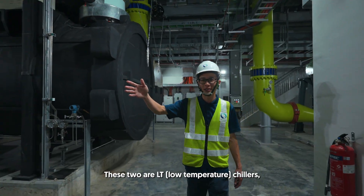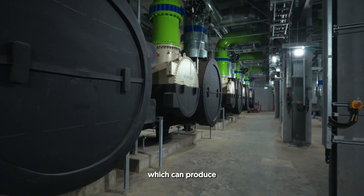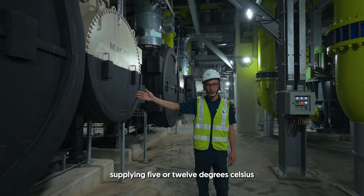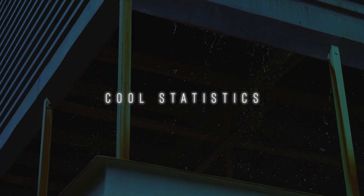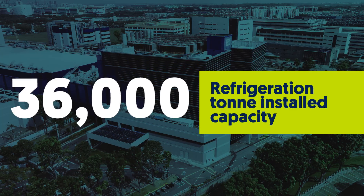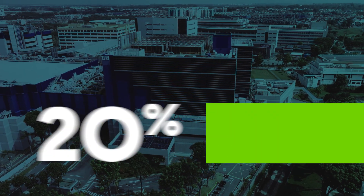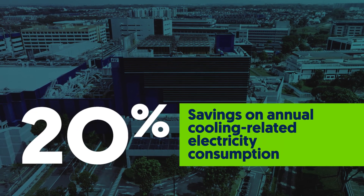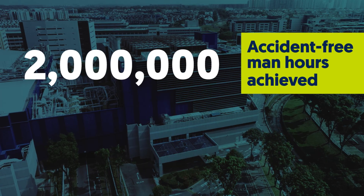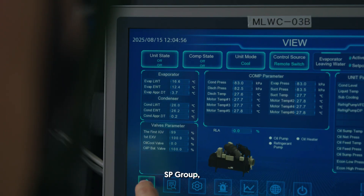This unit is the LT chiller, producing 5 degrees Celsius water temperature. These are the MT chillers, which can produce 12 degrees Celsius water temperature. And behind here is our trim chiller, supplying either 5 or 12 degrees Celsius water temperature.